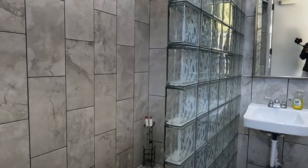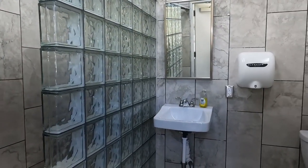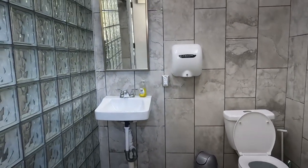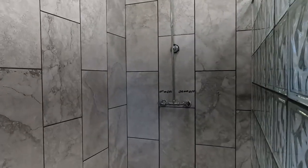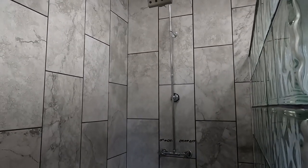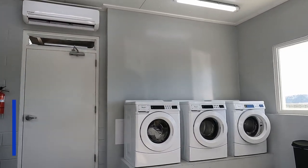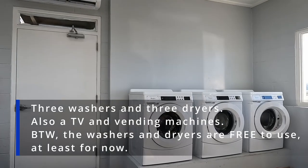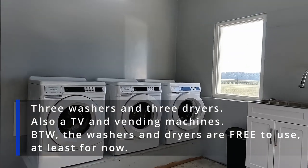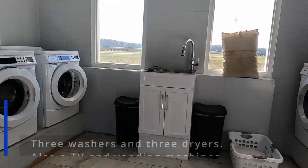I've been in some nice restrooms in some campgrounds, but this by far takes the cake. I mean, come on y'all, this is just beautiful. Look at the shower. And this here is the laundry room — you can see somebody's washing supplies over there. There are six washing machines and dryers.